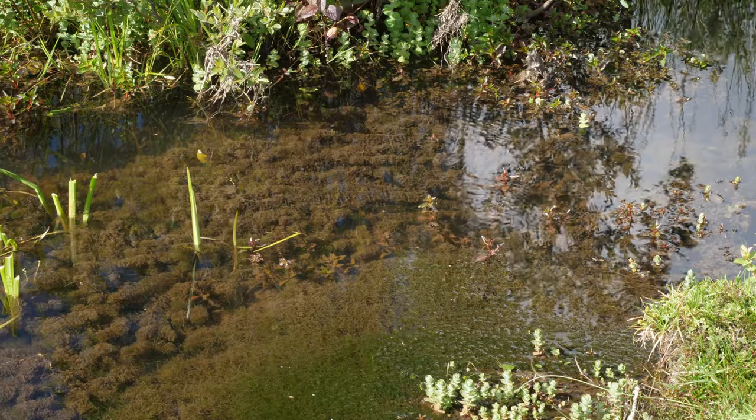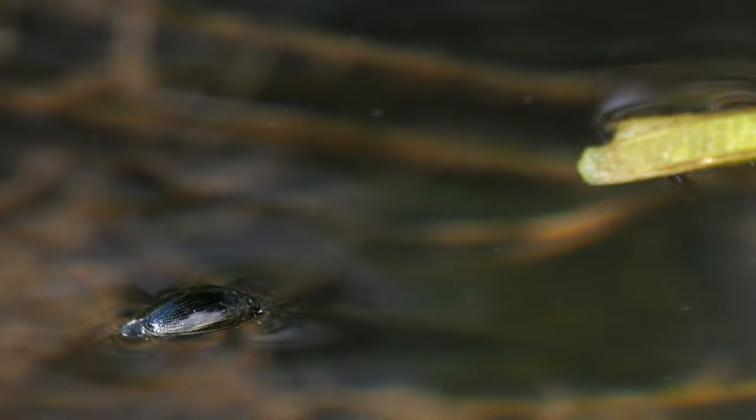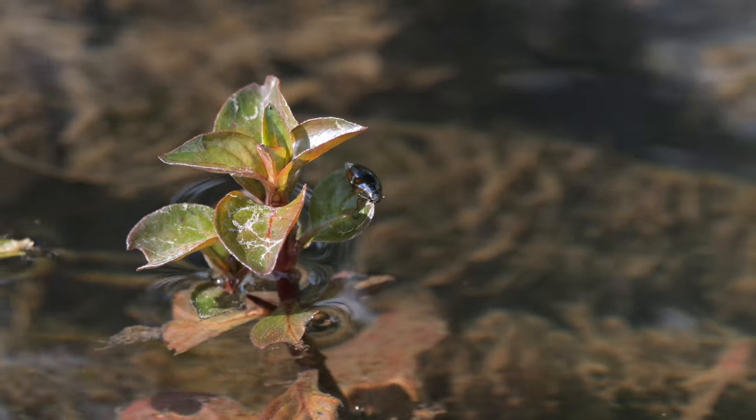As I mentioned in the intro, there were little groups of whirligig beetles patrolling the stream. These little beetles feed on insects that fall into the water and are typically found constantly swimming around in circles, although this one looks like it stopped for a rest. And swimming around below them was this little shoal of fish.